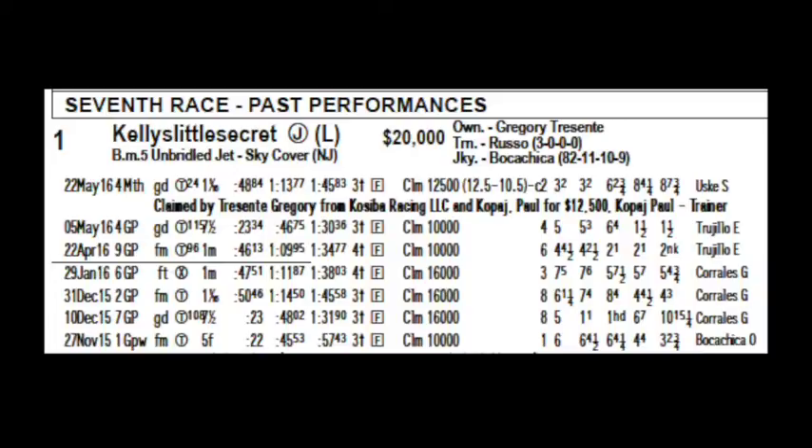The number two is the start position for the horse when the race begins, followed by the horse's running positions throughout the race and the margin in lengths that it was behind. The final number is where the horse finished in the race — in this case, eighth, losing by seven and three quarter lengths that day.